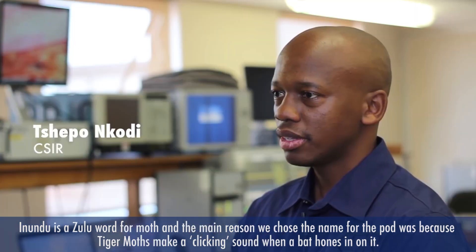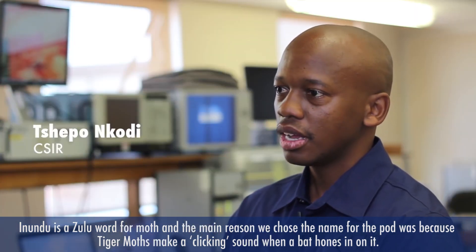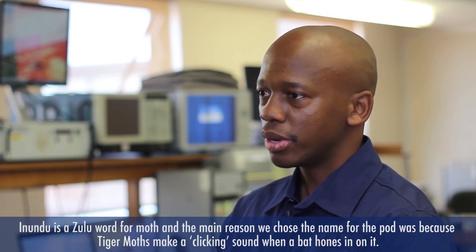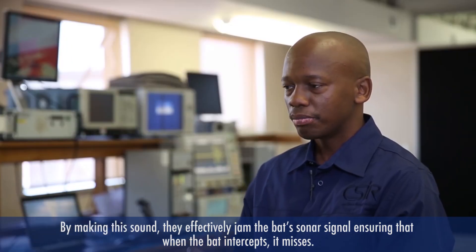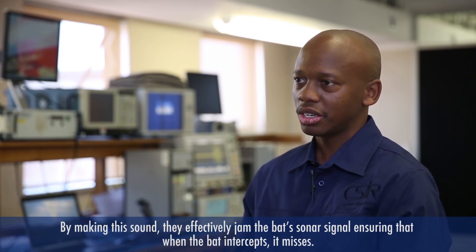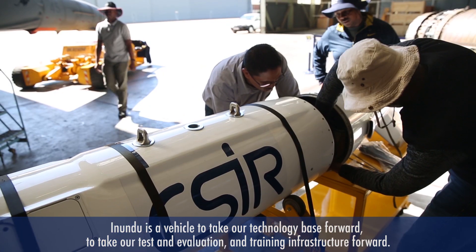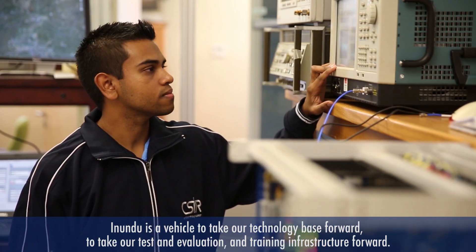Inindu is a Zulu word for moth. The main reason we chose the word Inindu for the pod is that Targa moths emit a clicking sound when a bird hones in on them. They emit a sound to jam the bird's sonar signal, so the bird when it comes to intercept it actually misses because of the clicking sound — which is a natural example of jamming.